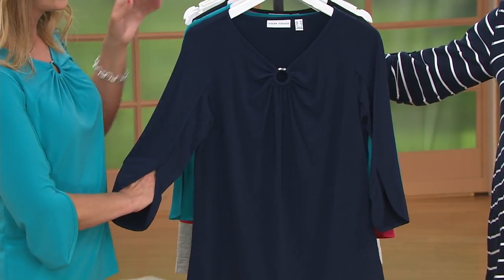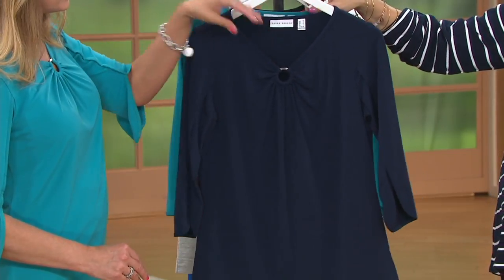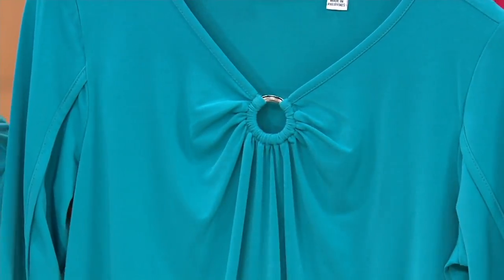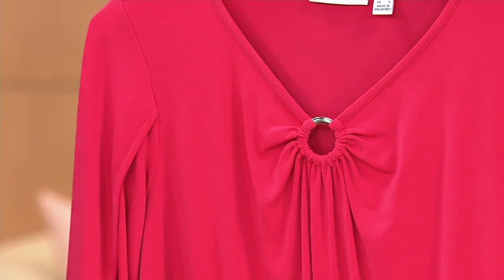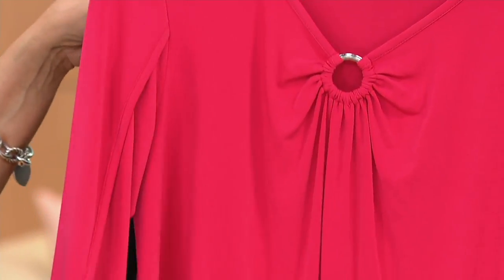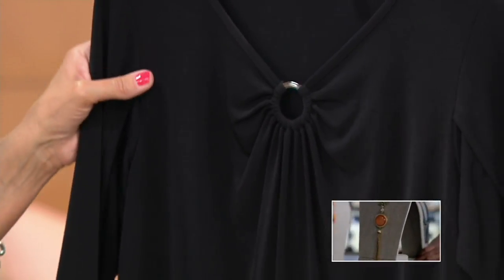There'll be no reorder on this. Sizes go from extra extra small through 3X. Navy blue — each one has a silver tone ring to it. Eileen teal, which is what I have on — amazing with your eyes. Here is the deep rose, which is a really pretty color. You could pair it with navy, gray, white, or chocolate brown, and it's really flattering on most skin tones.